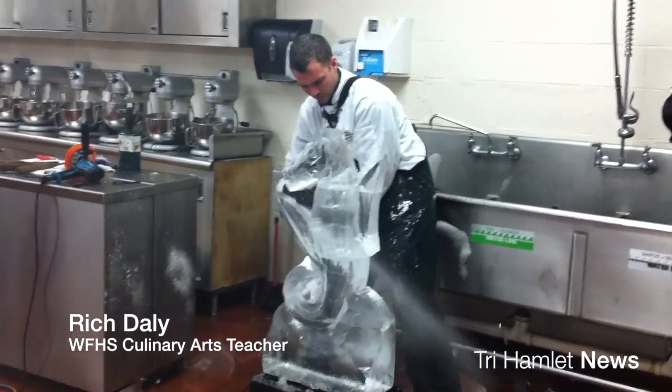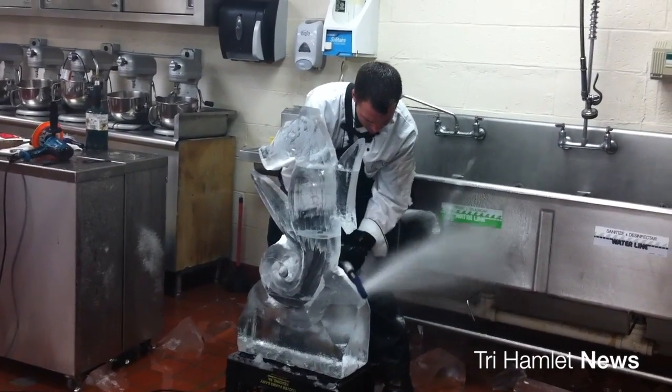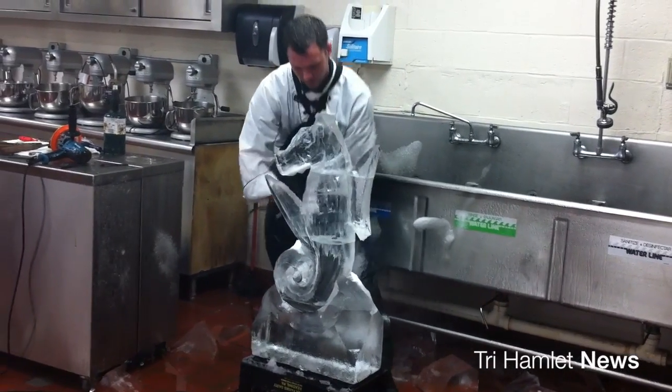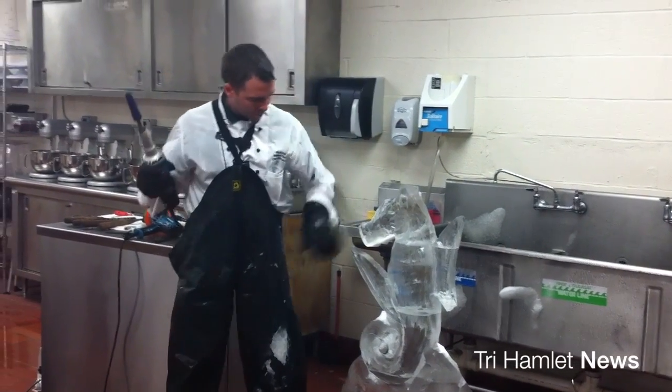I went to culinary school back in the 90s with Johnson & Wales and have been cooking ever since. As a sophomore at Johnson & Wales you have to complete an ice sculpture for a buffet, and it's kind of one of those days you just look forward to going to school. My group did an eagle and I've been hooked on it ever since.